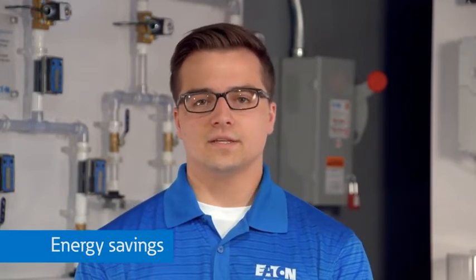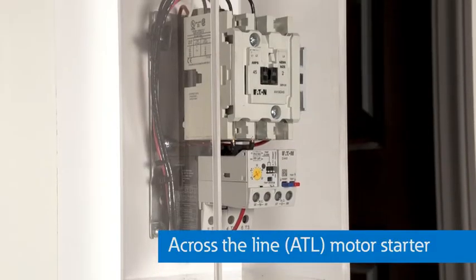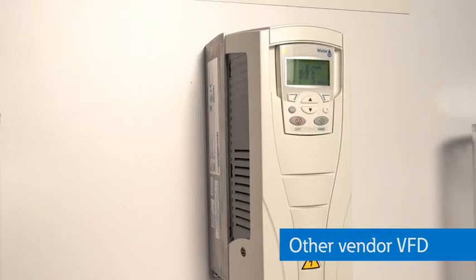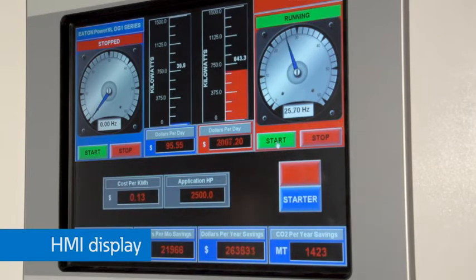With this demo, we will highlight the key benefit of energy savings. This airflow demonstration has five key components. Number one, two blower motors — motors like you might see on your furnace at home or air conditioner at work. Two, an across-the-line or ATL motor starter or contactor with a standard overload. Three, an Eaton DG1 VFD. Four, another vendor's drive for demonstrating the difference between standard and active energy control with our drives. And five, an HMI touchscreen for displaying real-time measurements from highly accurate power expert meters during the demonstration.